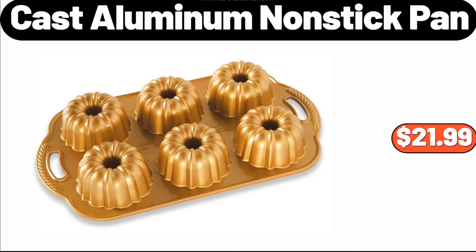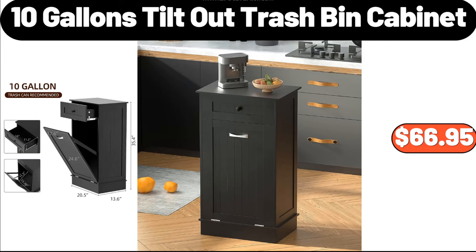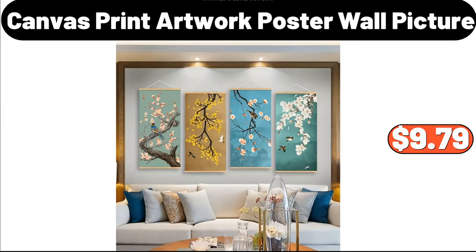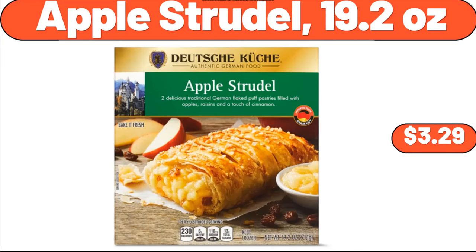Cast Aluminum Nonstick Pan, $21.99. Steel Grader, $7.99. 10-Gallon Tilt-Out Trash Bin Cabinet, $66.95. Canvas Print Artwork Poster Wall Picture, $9.79. 4-Pieces Thickened Foam Sponge Bathroom Rug, $14.99. Apple Strudel, 19.2 Ounces, $3.29.